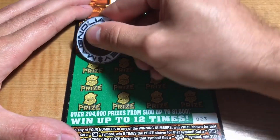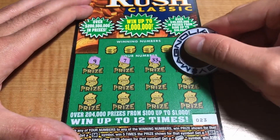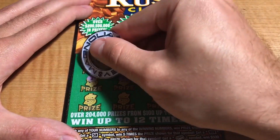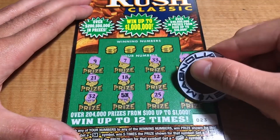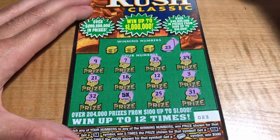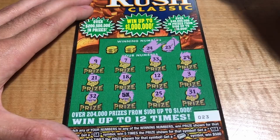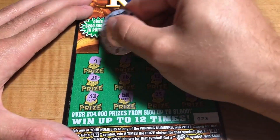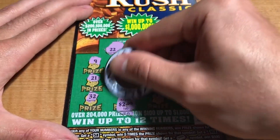Ticket 23: we have 9, 7, 33, 29, 30, 13, 12, 18, 21, 32, 5X, 25, and 31 — another special symbol. Winning numbers are 23, 24, 17, and 22 — doesn't look like it. Just the $2 double up.